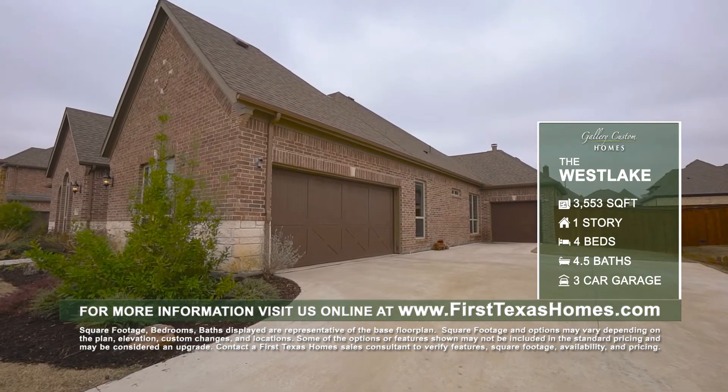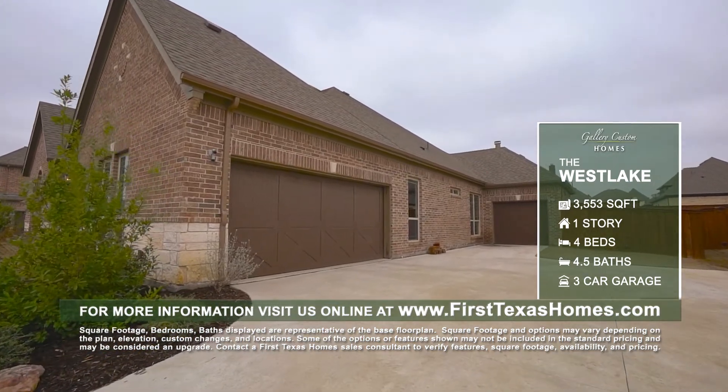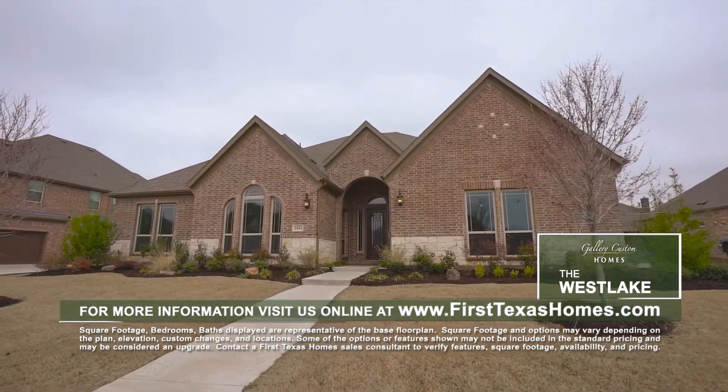Call or visit Gallery Custom Homes to find out more about building the Westlake plan or purchasing one of our move-in-ready homes.